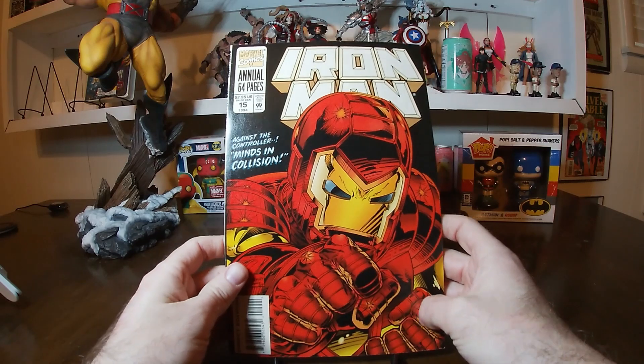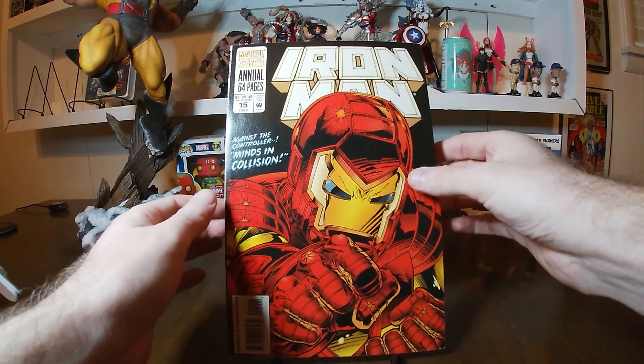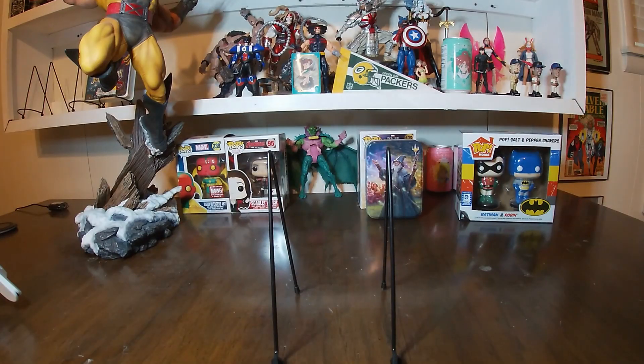Iron Man Annual number 15 features more of the Iron Man armor that I kind of grew up with. I believe this armor was also on Iron Man 300 around that same time frame. The cover says it's against the Controller, plus mines and collision. Pretty cool stuff — love to see it.